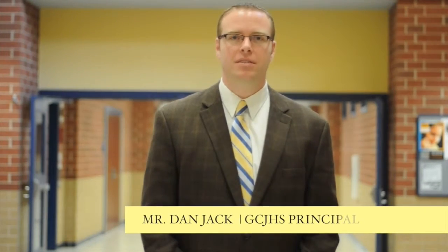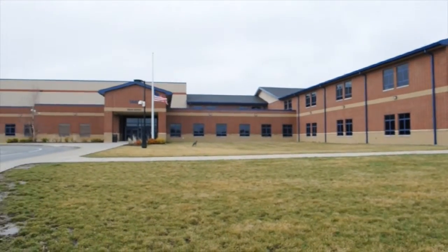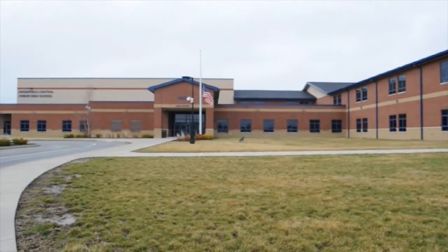We're a building of 7th and 8th graders, around 700 students, and we are excited to have MacBooks one-to-one next year. We also offer Algebra 1, Geometry, Biology 1, all for high school credit. We have a strings violin class for 7th and 8th graders in addition to band, choir, family consumer sciences, technology, and all the other core classes that you can think of.